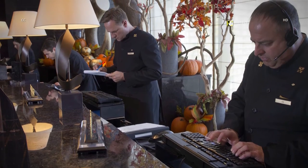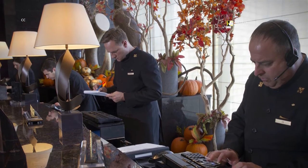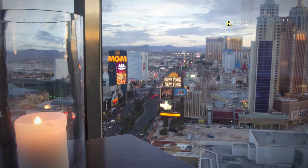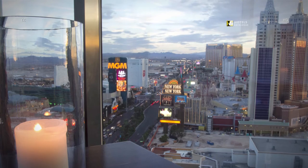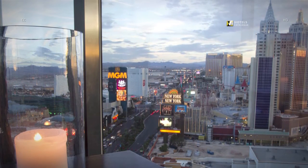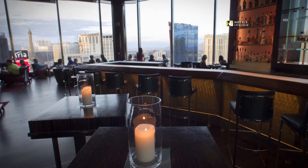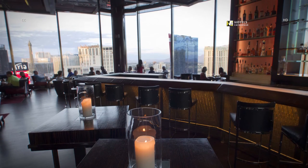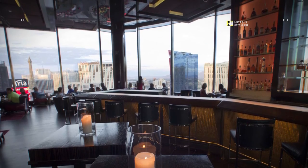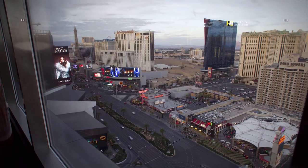Staff members man the front desk on the 23rd floor sky lobby. In the Mandarin Bar, perched 23 floors above the Strip, floor-to-ceiling windows offer a wide-angle view of not only the lights below but also the surrounding desert landscape. The bar itself, with its black lacquer and modern decor, makes for an intimate yet striking space. Dazzle clients or dates here with pre-dinner drinks.